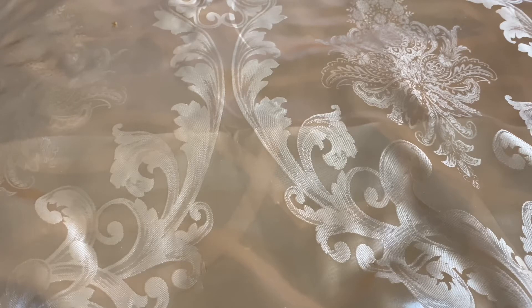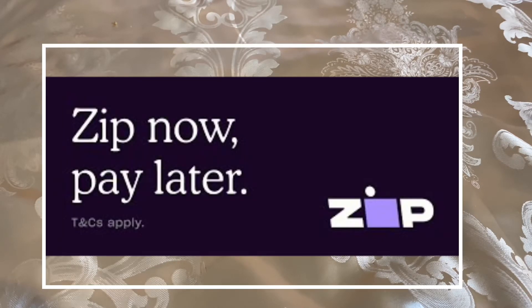So I have this app called the Zip app. I'm gonna put a screenshot of the logo on my phone.